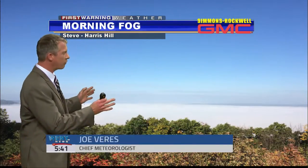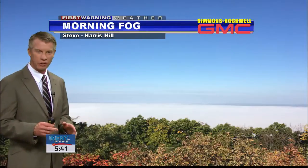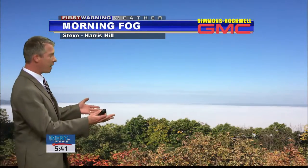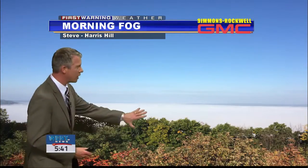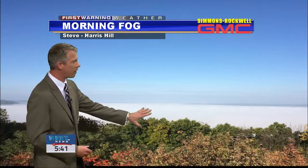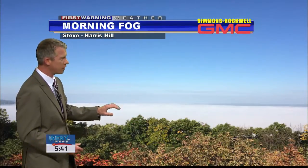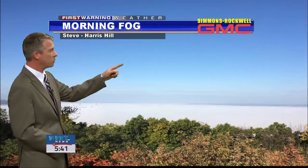Welcome back. Starting off our weathercast with a spectacular viewer photo — Steve sending this in. This is the overlook at Harris Hill. Now we all know we had that dense fog from earlier this morning. Up on Harris Hill it was bright sunshine. You can see as you look down over the edge, just a thick blanket of fog. The elevation there, about 1,800 feet — just high enough to get out of that fog bank. Quite an impressive shot, especially with all the blue skies.